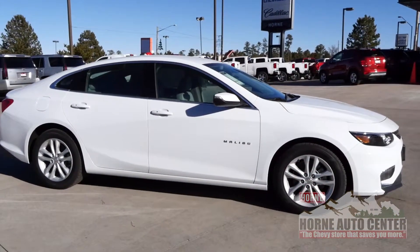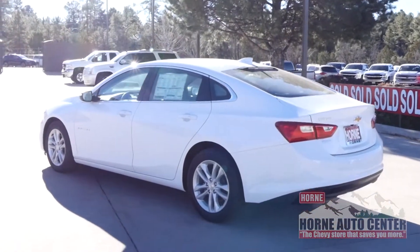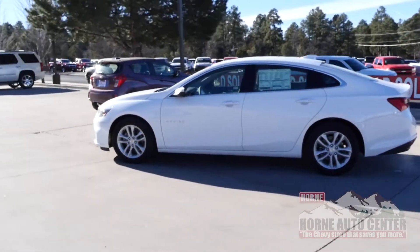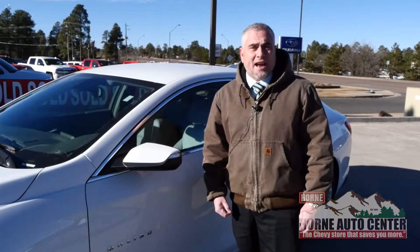You'll have remote start and heated seats and leather seats — let it get nice and warm before you get in in the morning. Have another cup of coffee, it'll be nice and toasty before you get in. This is a 2018 LT rated 36 miles to the gallon, and I've got some people saying they're getting up to 42 miles to the gallon.